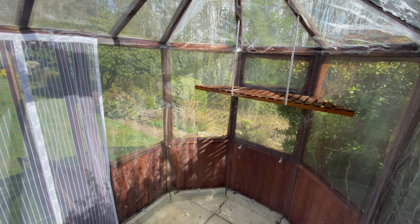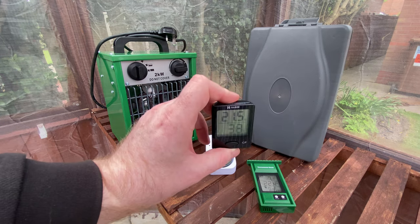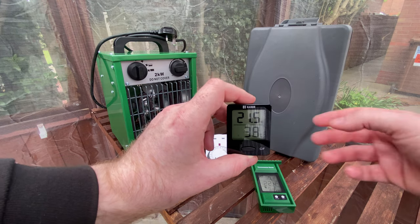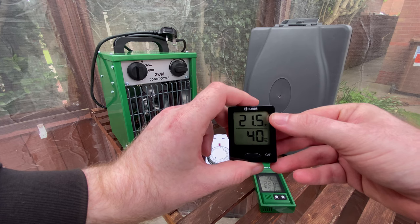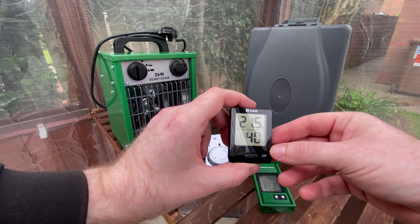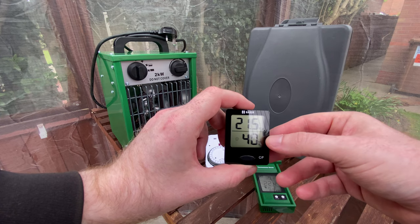So let's look at the most basic setup of what is needed to maintain and monitor the conditions. You can find links to all of these items in the video description. Firstly we have the humidity meter — this one was £6.79 and it's fairly straightforward. At the moment you can see the greenhouse is too dry at around 40% humidity.